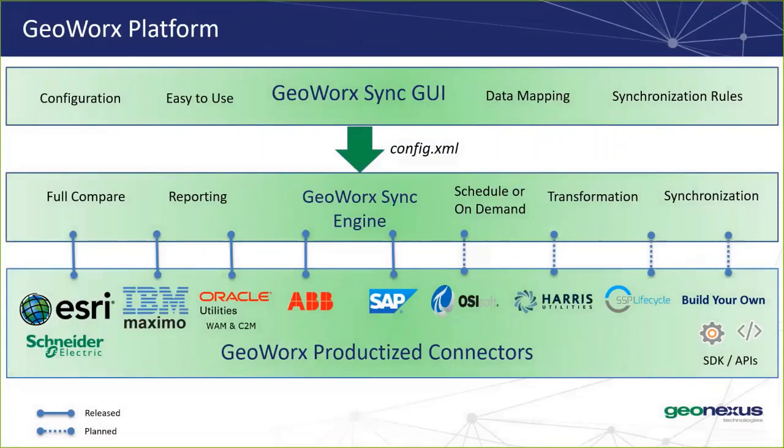This slide goes into a little more detail about GeoWorks Sync, which is made up of three components. The first is the easy-to-use GeoWorks Sync GUI, where administrators can configure the tool and set up synchronization rules. The second is the GeoWorks Sync engine, where the full compare synchronization actually takes place. And then finally, we have our productized connectors — the ones on the left are adapters we have built today, and on the right are the ones we plan to build in the future. One I'm really excited about is the build-your-own connector, which will allow people to build their own connectors leveraging our platform — for example, if you have an asset management system we don't currently have a connector for.